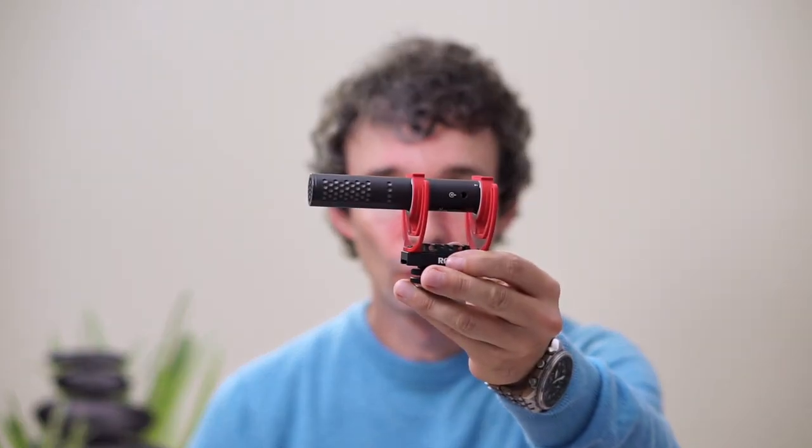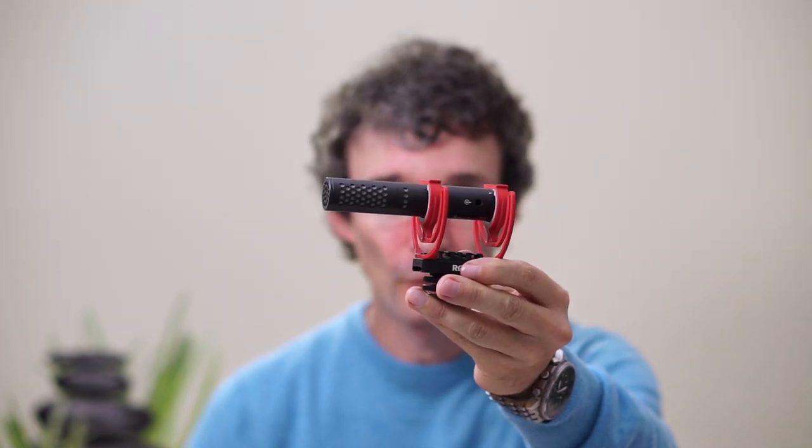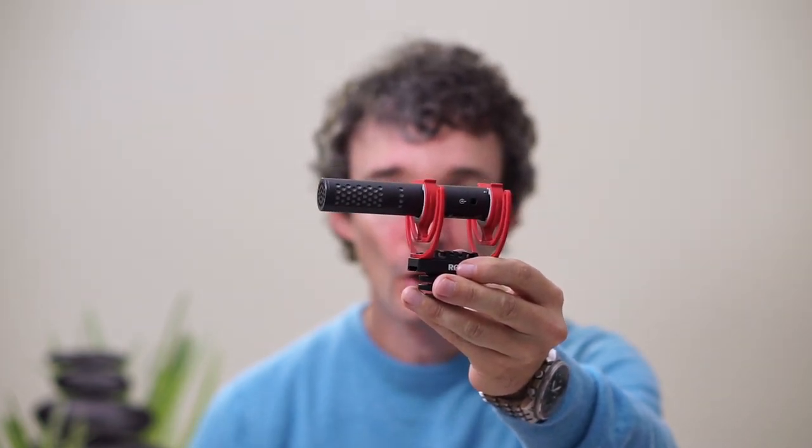If the price tag on the Shure MV7 is a bit too heavy for you, I can also recommend another type of microphone — the Rode VideoMic Go 2, which you normally mount on top of a camera. I connected it to the computer and you hear that the sound quality here is truly great. This shotgun microphone is very directional, so it just picks up what is in front of the microphone, which is my mouth, and not what is around it.